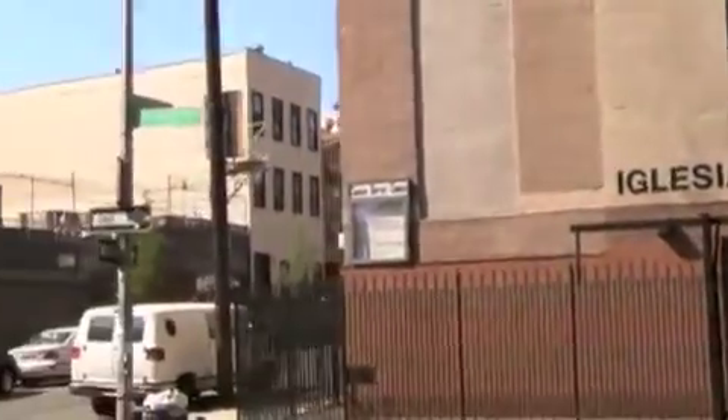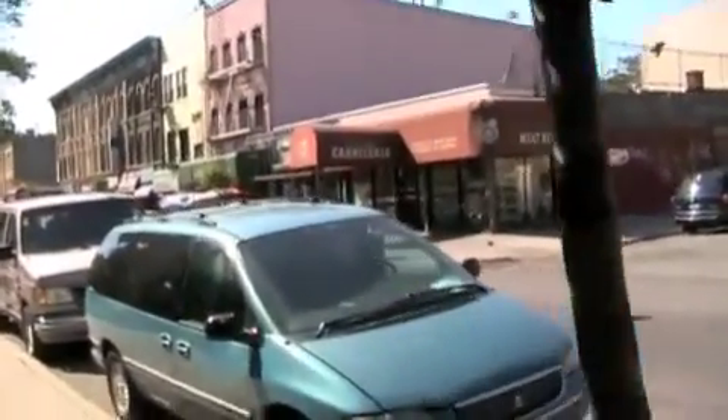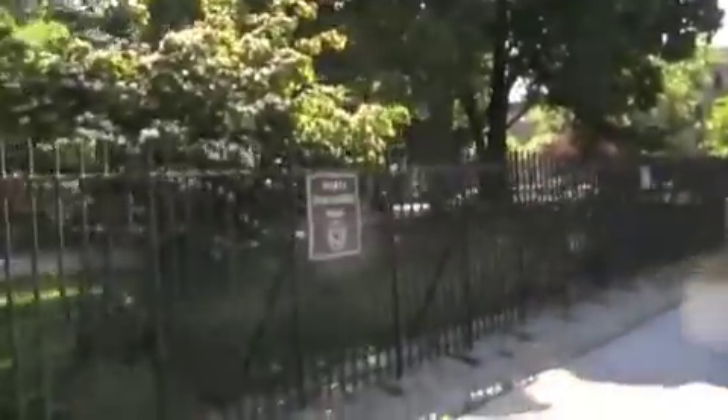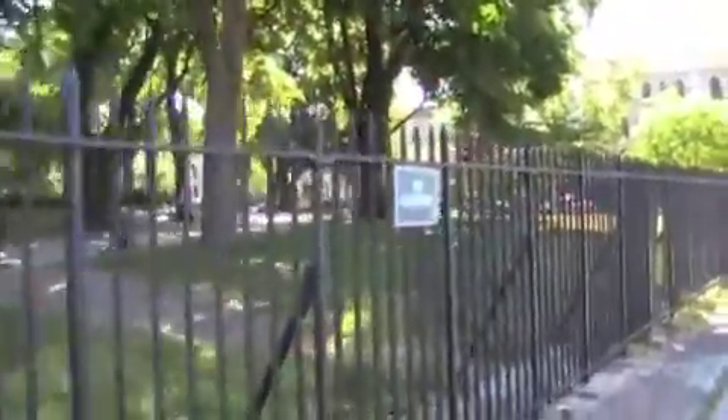And what is this? Looks like a church here on the corner of Willoughby — this is a Baptist church. What do we have over there? A meat store. This is right at Willoughby Avenue and the park is on the left. No dumping sign here.